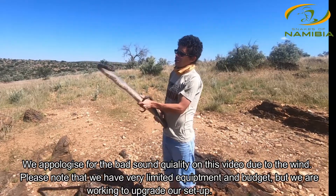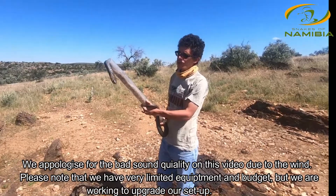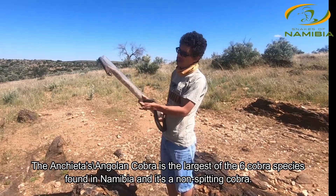Hi guys, Franz here from Snakes of Namibia. Today we are going to release the larger Anchieta's cobra we removed from the ladies bedroom on Omeya.